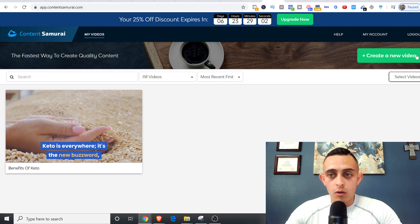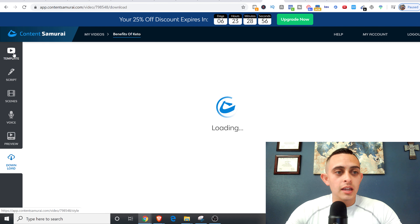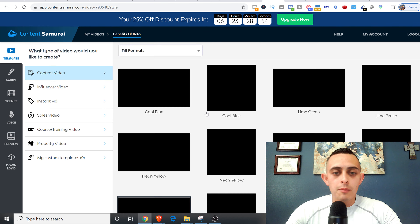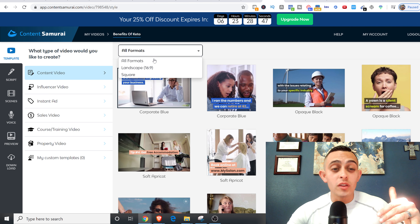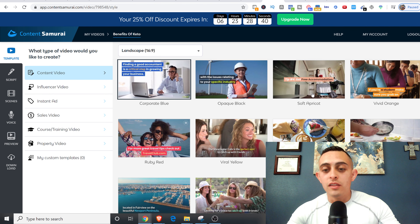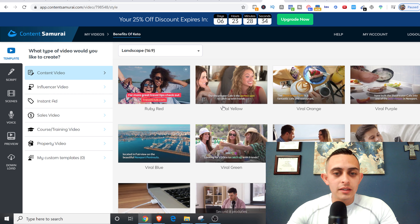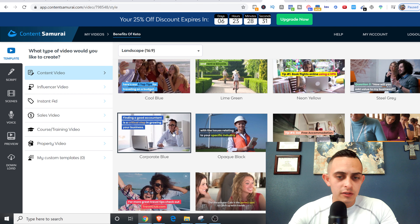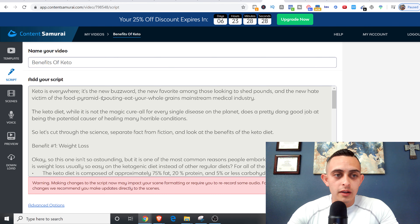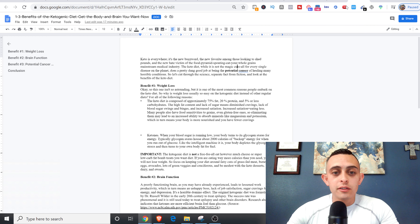Once you create your Content Samurai account, which is free, you're going to create a new video. You're going to pick a template — for this particular example we're going to be doing landscape, so pick a landscape format. Any of these templates will work. Then you get to the important part: the actual script. What we're doing is literally copying the whole article and making a video out of it.